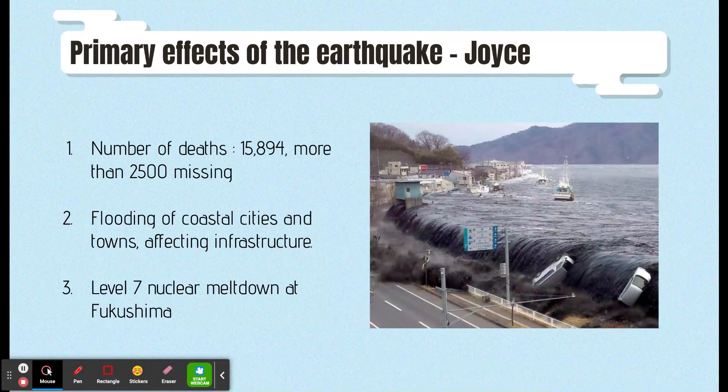The first primary effect of the earthquake and tsunami is death. The number of confirmed deaths is 15,894 as of June 10, 2016. However, more than 25,000 people are still missing.